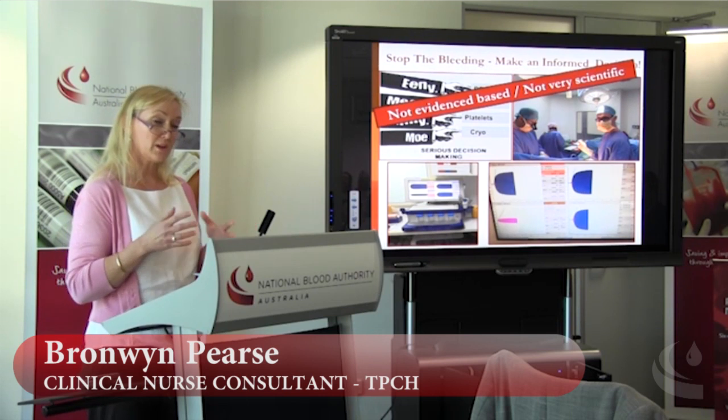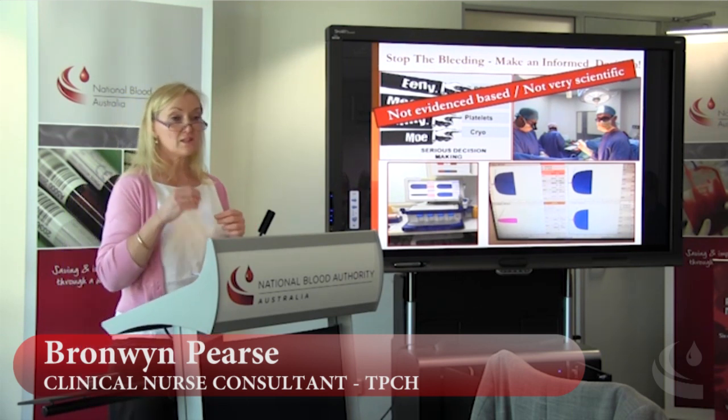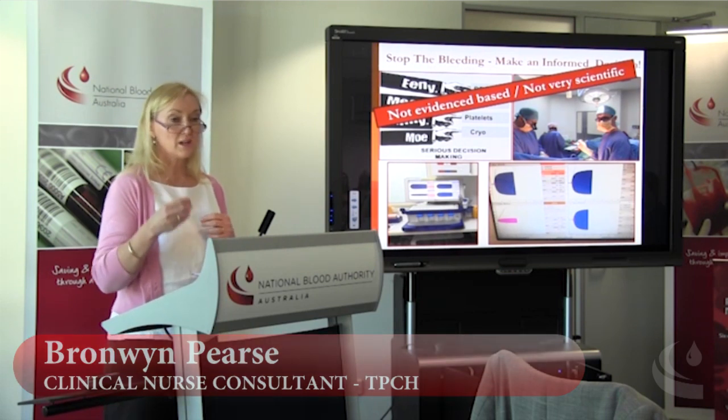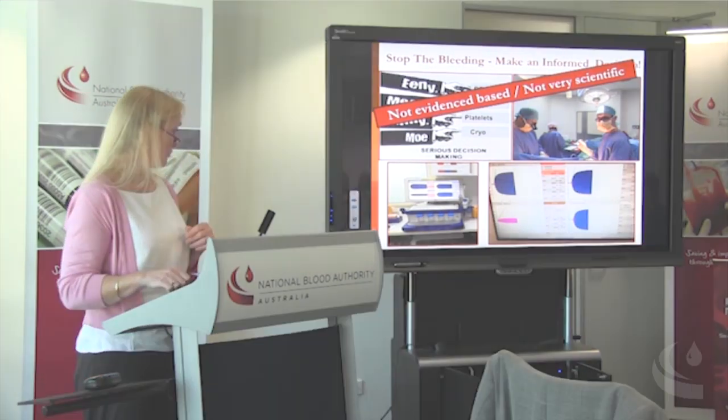Or if they have a coagulopathy, they can identify what are the specific contributors to the dysfunction of hemostasis and treat the coagulopathy appropriately with targeted treatment. The ROTEM information has allowed us to be specific to perioperative care instead of medical bleeding, which a lot of the previous tests were very helpful for.